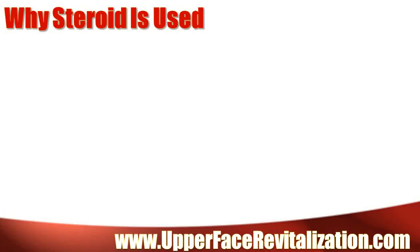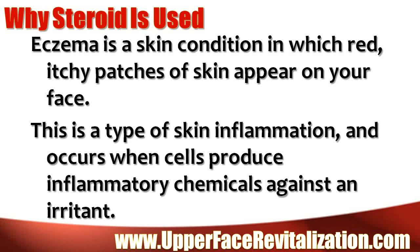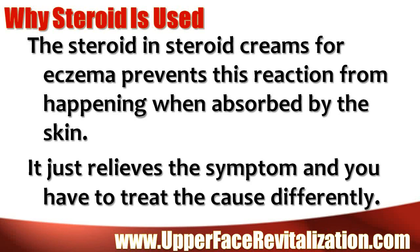Why steroid is used: Eczema is a skin condition in which red, itchy patches of skin appear on your face. This is a type of skin inflammation and occurs when cells produce inflammatory chemicals against an irritant. The steroid in steroid creams for eczema prevents this reaction from happening when absorbed by the skin. It just relieves the symptom, and you have to treat the cause differently.